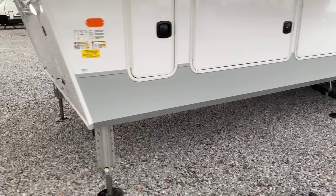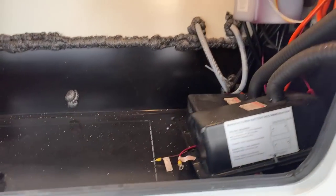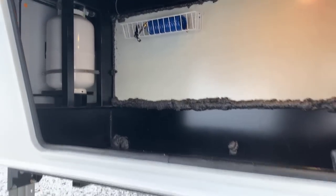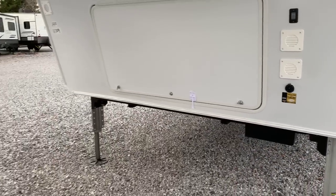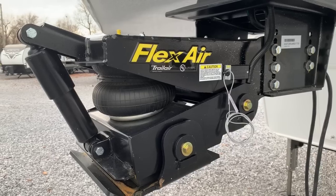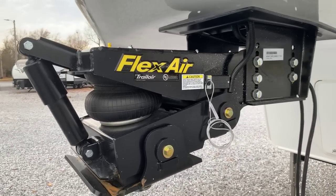Six-point hydraulic auto-level on this unit — it's self-leveling, of course. At the front, more storage up here — we've already got a battery on it; you could put two if you wanted. Storage everywhere — that's the theme of this. At the front it does have a really nice pin box: a Flex Air pin box, which for a unit of this size I definitely, definitely appreciate. Very, very nice pin box on this unit.